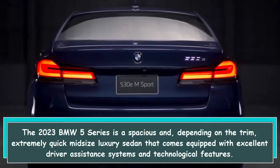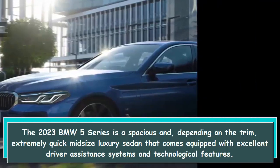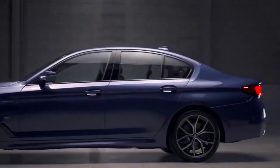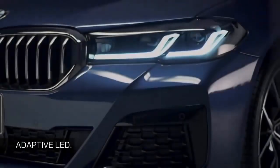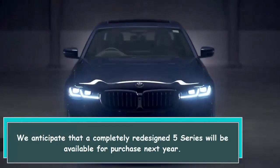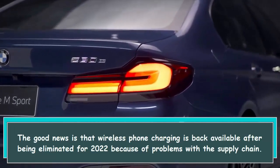The 2023 BMW 5 Series is a spacious and, depending on the trim, extremely quick midsize luxury sedan that comes equipped with excellent driver assistance systems and technological features. This year's model is mostly the same as last year, with the exception of a few minor but potentially significant modifications. We anticipate that a completely redesigned 5 Series will be available for purchase next year. The good news is that wireless phone charging is back after being eliminated for 2022 because of supply chain problems.